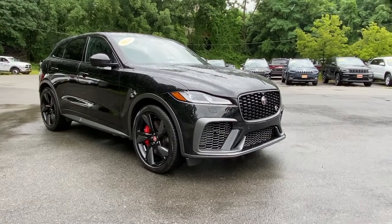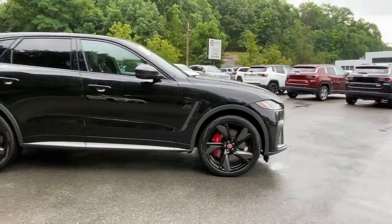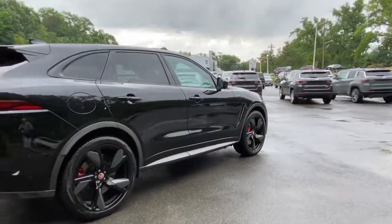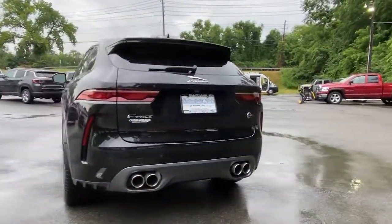Enjoy the view of this 2021 Jaguar F-Pace. With less than 10,000 miles on the odometer, this vehicle stands out from the rest. Here's a multi-talented F-Pace that offers the style, performance, and practicality you're looking for.